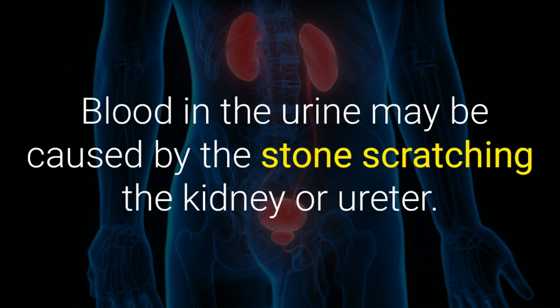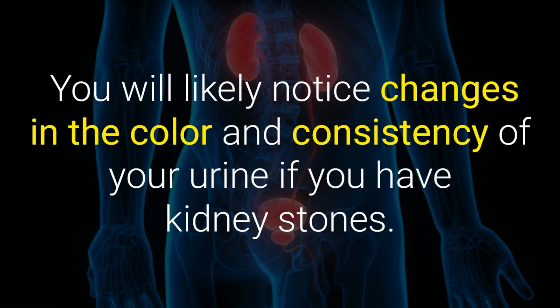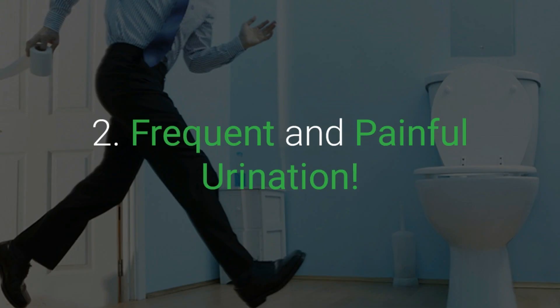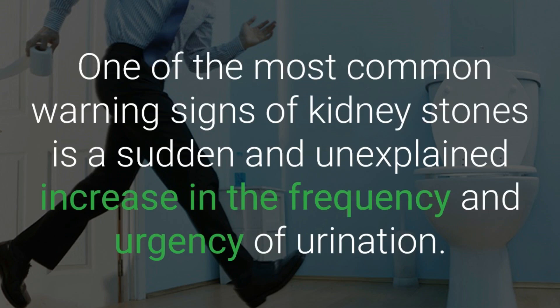Five warning signs of kidney stones. One: blood in the urine. Blood in the urine may be caused by the stone scratching the kidney or ureter. You will likely notice changes in the color and consistency of your urine — it could be pink, red, dark brown, or simply cloudy.